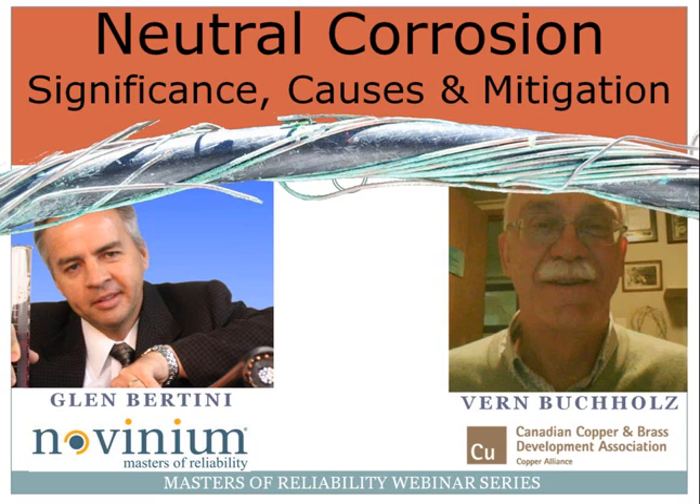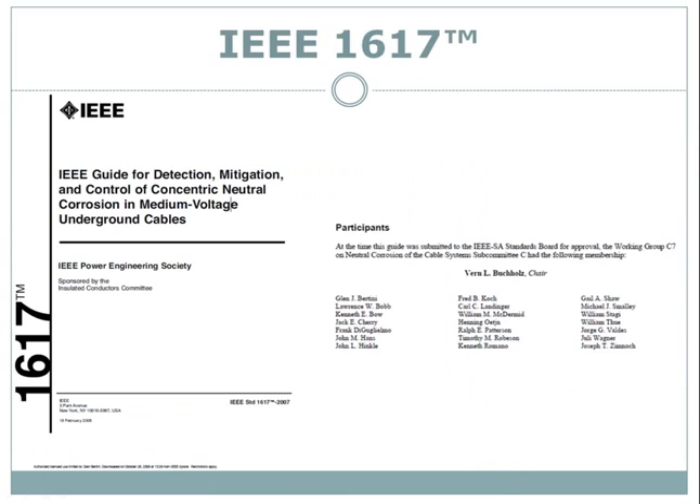Glenn is also a professional chemical engineer and an IEEE fellow. And with that, Glenn, I would like to turn the floor over to you. Thank you, Jennifer, for the introduction.